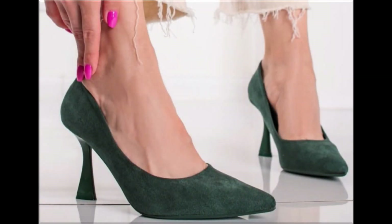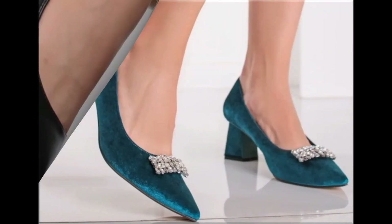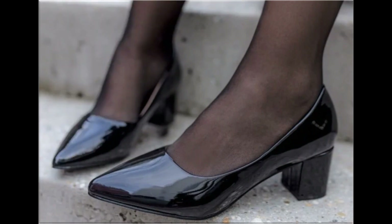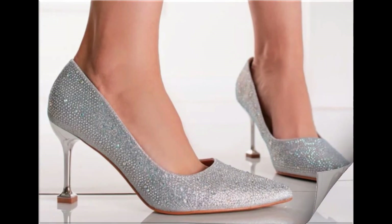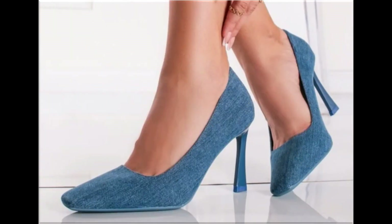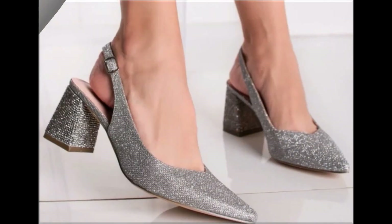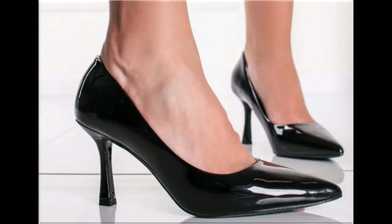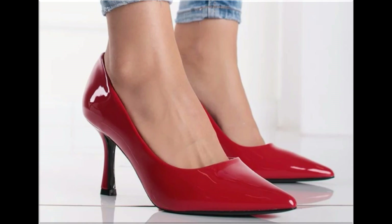Assalamu alaikum everyone, welcome back to my channel. Today I'm sharing one of the very beautiful, stylish and popular footwear designs launched at this time. These are so beautiful and stylish that you'll love to see each and every pair. The special feature of this collection is the very attractive and eye-catching colors used to design these beautiful footwear of different heels — low, medium, and high heel designs are all part of this collection.